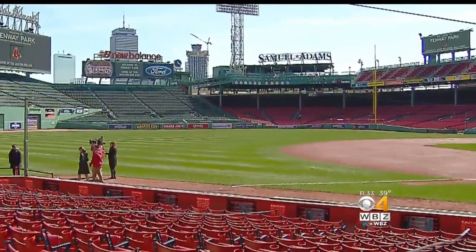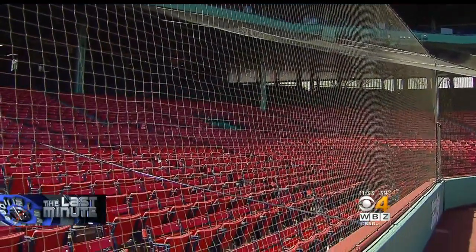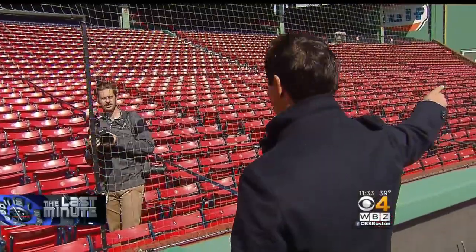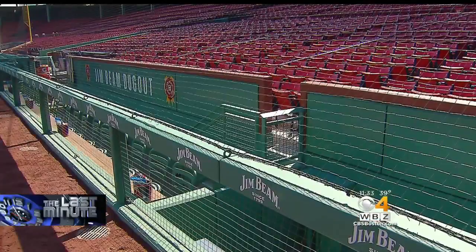You have to look pretty hard to see it, but that's a good thing. Fenway Park has just gotten safer — a lot safer. Protective netting has been extended beyond the dugouts for the start of the 2018 season. Everything over the dugout, everything from this post on the left field side is new. And then on the right field side, everything over the dugout to the post beyond the new Jim Beam dugout is new.